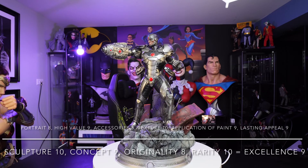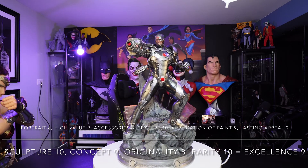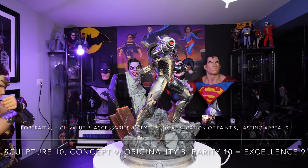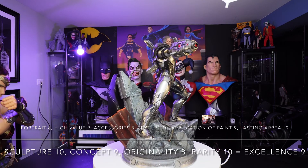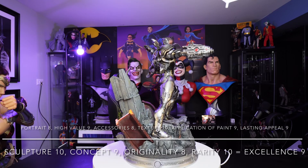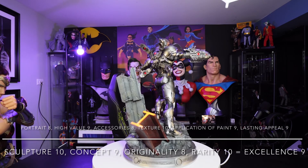For rarity, I give this statue a 10. As I recall, I only know of three statues right now — a 1/6 scale, this quarter scale, and a 1/3 scale from the Justice League movie. They don't make a lot of Cyborg statues like they do Batman or Superman, so he's an off-shot character, and I give this a 10 in rarity. When I take all 10 of those scores and divide them by 10, I get an excellent score of a 9. It is an excellent statue.